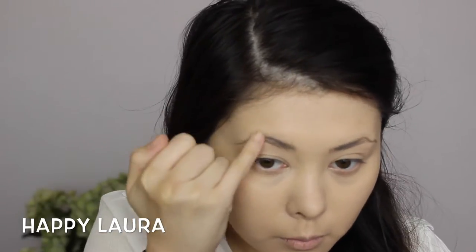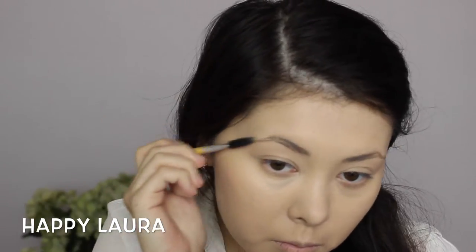Now I'm going to be taking my brand new NYX Eyebrow Kit in the darker shade. I'll list it down below, but first I'm just going to be taking the wax just to pat down my hairs. Then I'm just combing it through with a spoolie and then I'll add the powder through my brows as well.